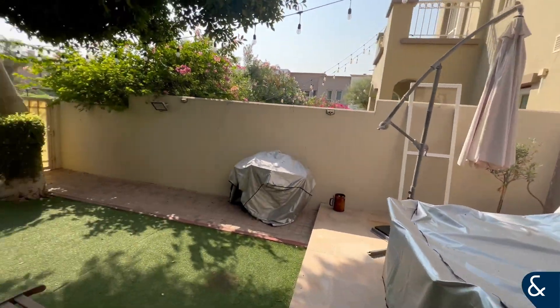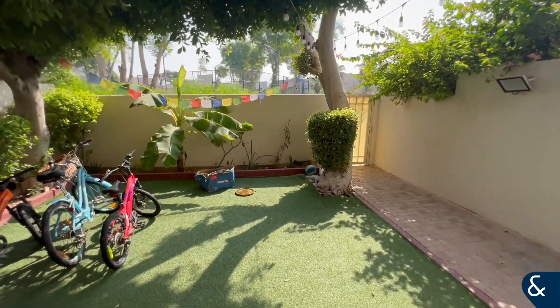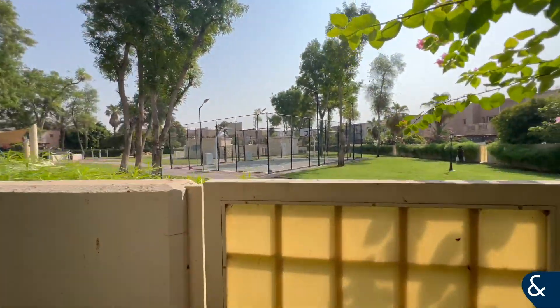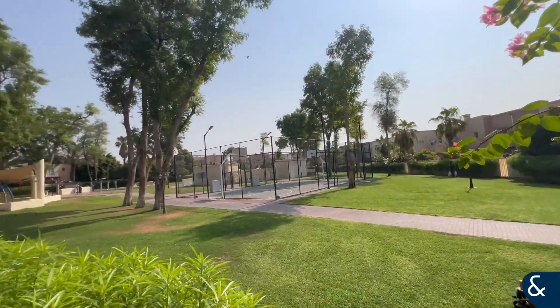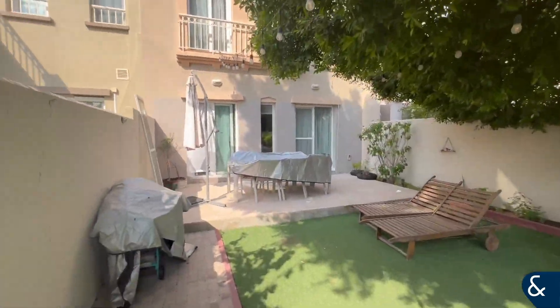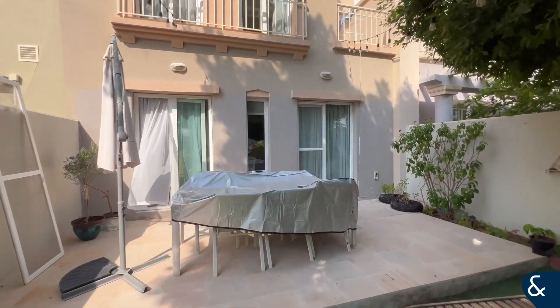This is a plot of 1857 square foot and the built up area is 1690. As you can see, behind there is the pool and the kids clay area, with basketball too. This property is in a great position.